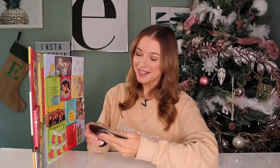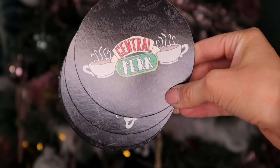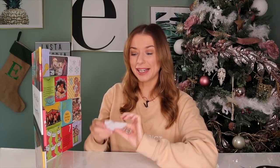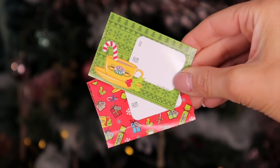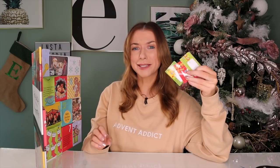Day number two: next up we have Central Perk Coasters. Now they are made out of cardboard — they're not the best quality, but this is a kind of crafty advent calendar, and they are pretty cool. Day number three: next we have name tag stickers. This is perfect for Christmas gifting. You may have to get yourself some Friends wrapping paper — quite expensive for 60p, but it's cool.